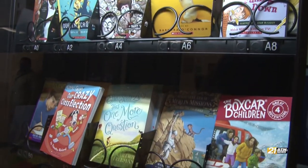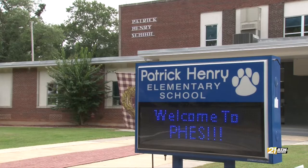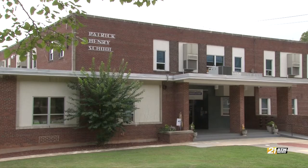To learn how to donate books, click on this story at btw21.com. In Martinsville, Luis Romero, BTW21.